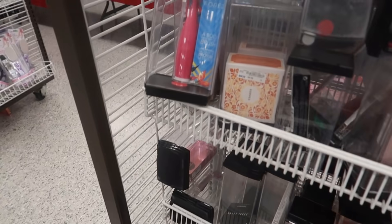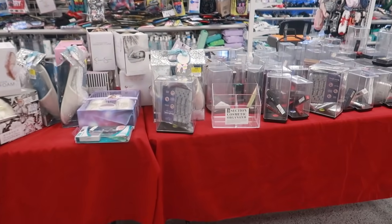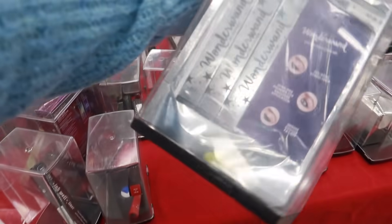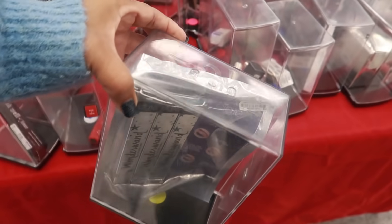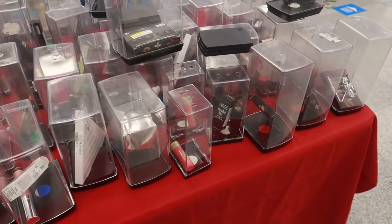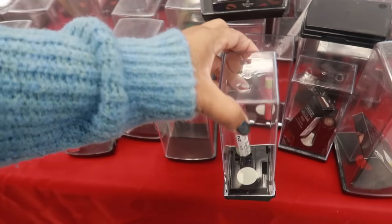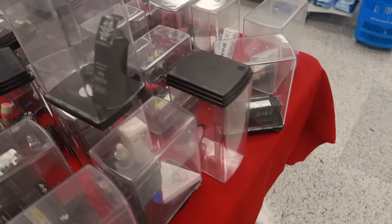Nothing really popped out at me — there's Cores and even over here on this table there's a bunch of stuff. Wonder Wand by Siat for $11.99 — there's a bunch of locked-up stuff. Pixie by Petra lip balm. So if you guys are looking for some deals on makeup and stuff, check out your Ross — there's a lot.